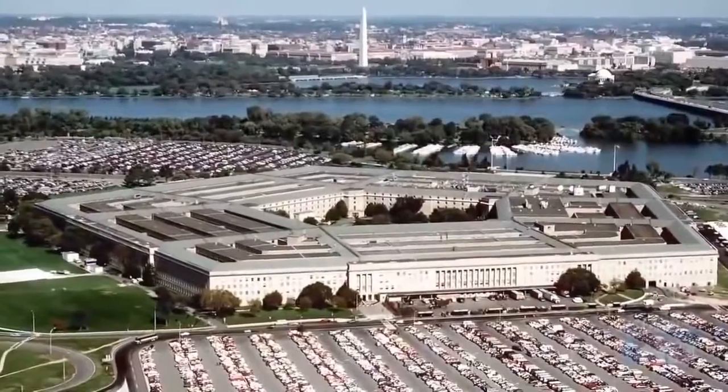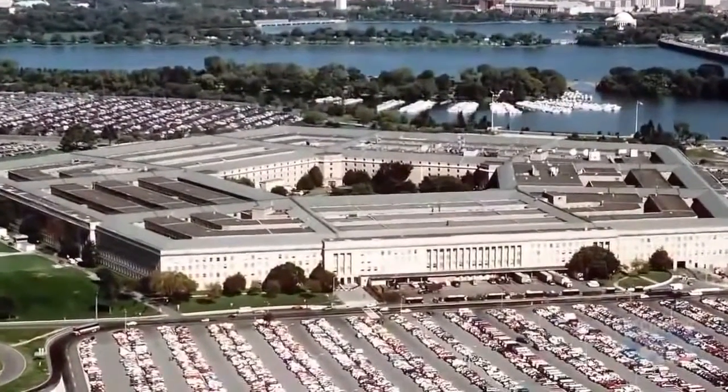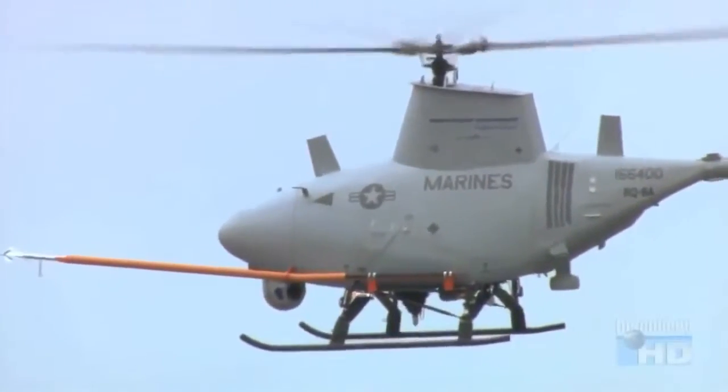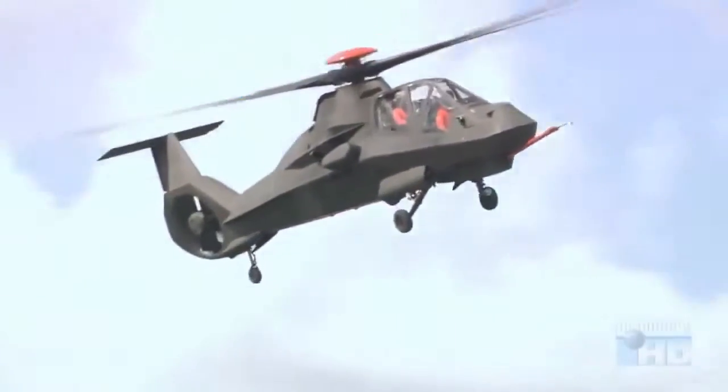The Pentagon has responded with a two-pronged strategy to counter this threat: inexpensive, expendable unmanned helicopters and stealthy manned helicopters.